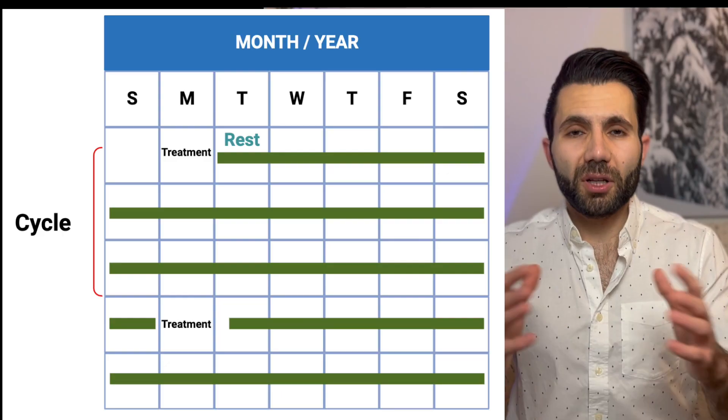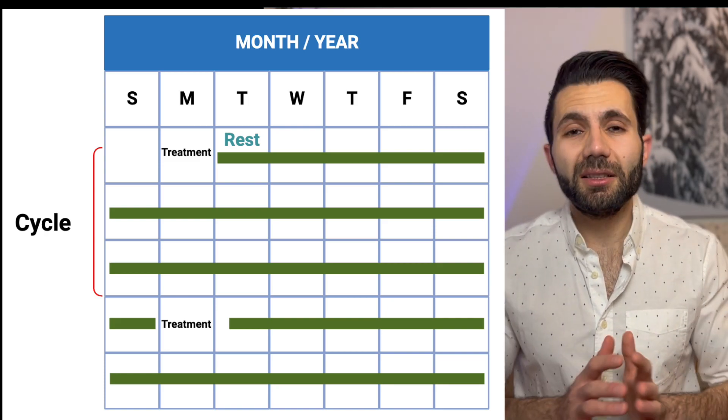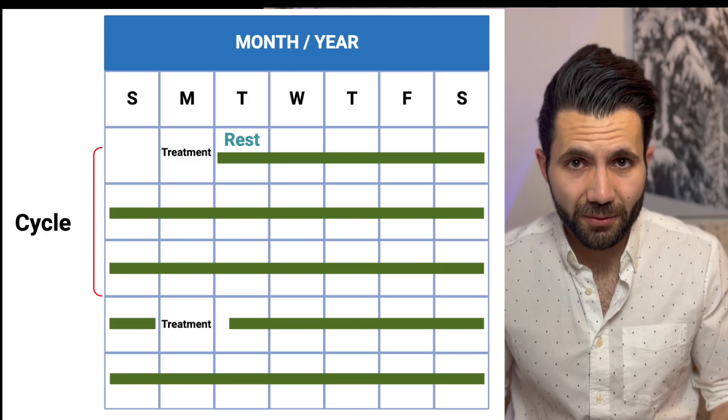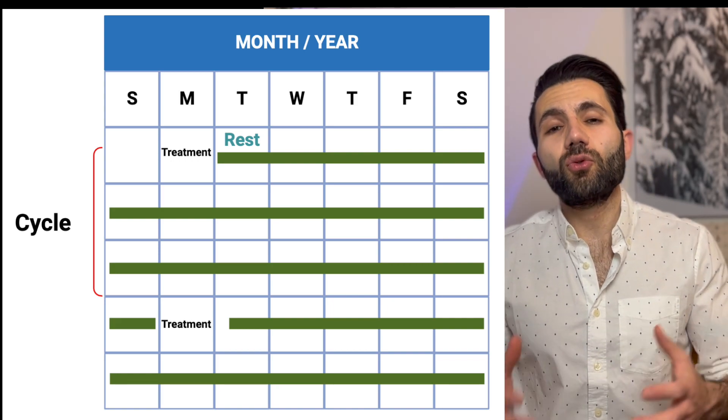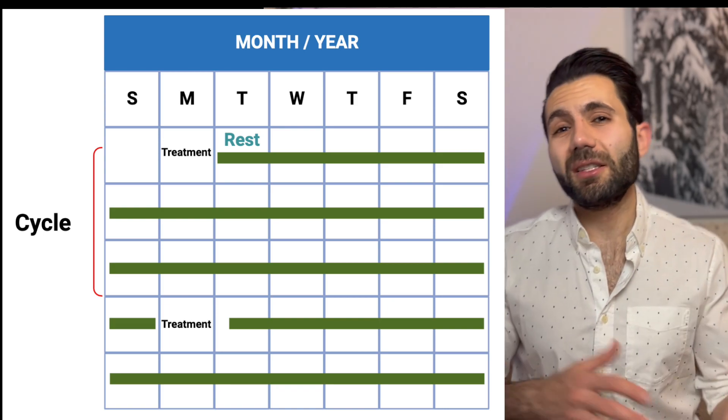The most common treatment used is docetaxel, and we give chemotherapy in cycles — meaning we give chemotherapy for several days and then allow the patient to rest for one to three weeks. Docetaxel is given in a cycle of 21 days. In prostate cancer, docetaxel is usually given for six cycles, which equals 18 weeks, and then your oncologist will reevaluate the need to continue using it.